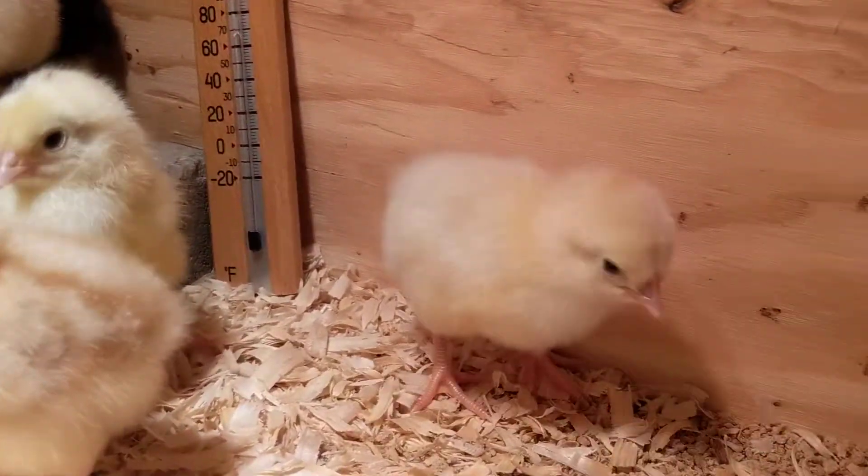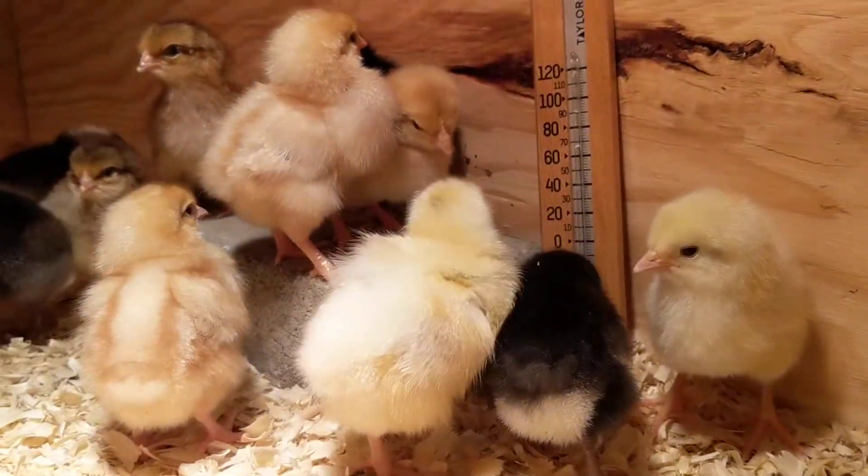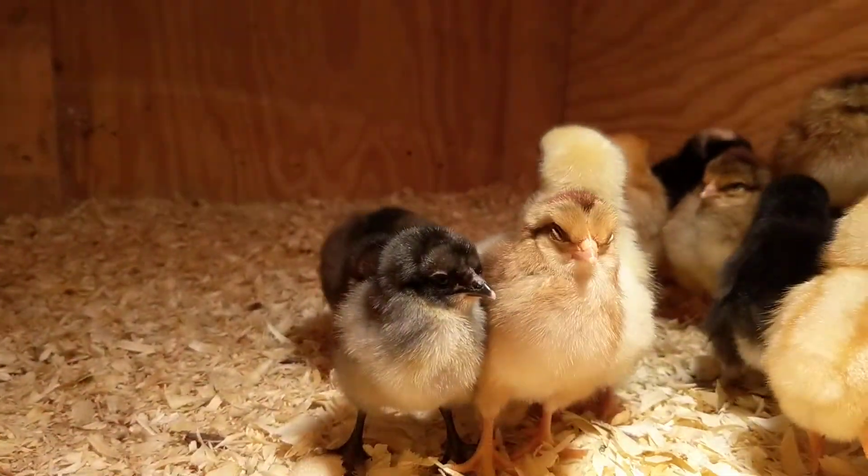Some of them are little camera hogs — they like being on camera. Others of them are not so fond of it. Anyway, that's the chicks. Thanks for checking them out. See you next time.